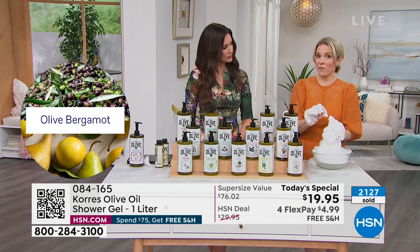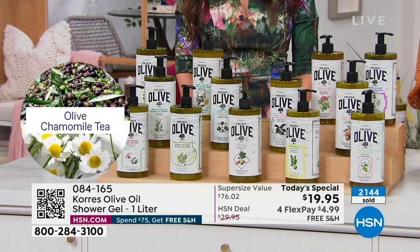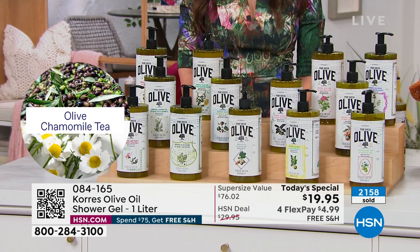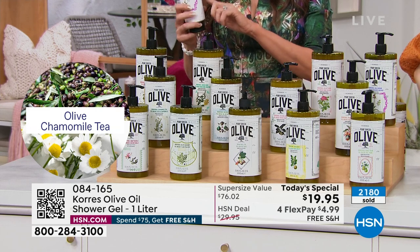Chamomile tea is the softest of all the fragrances. If you don't really like a lot of fragrance, go chamomile tea — it's herbaceous with a little pop of lemon, very soft and relaxing. Perfect if you want that spa-in-the-bath feeling.